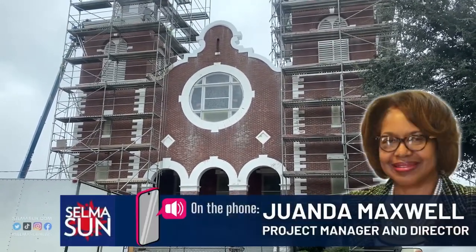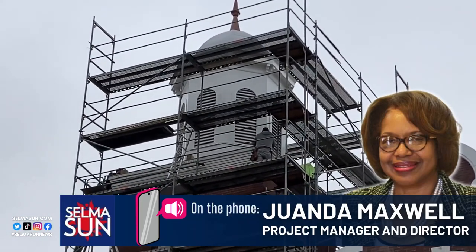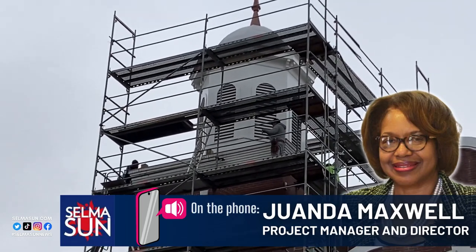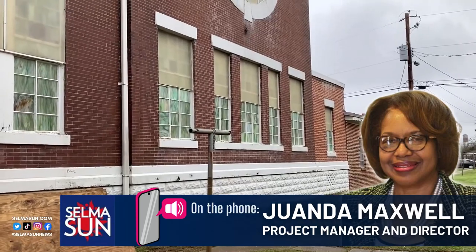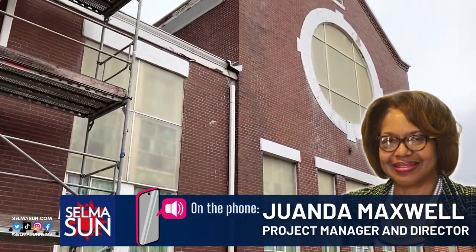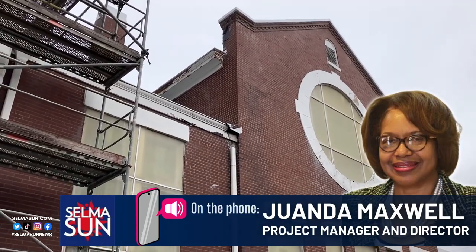We have restored and repaired the cupolas, the frames, the dome. We also repaired the structure underneath it. We have restored and repaired the north balcony, the roof over the main edifice, and we pointed all the brick. A lot of the bricks had holes where water and termite was coming through.